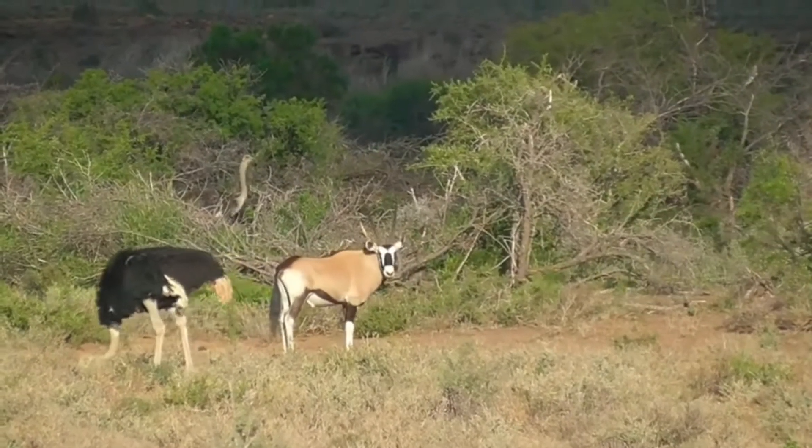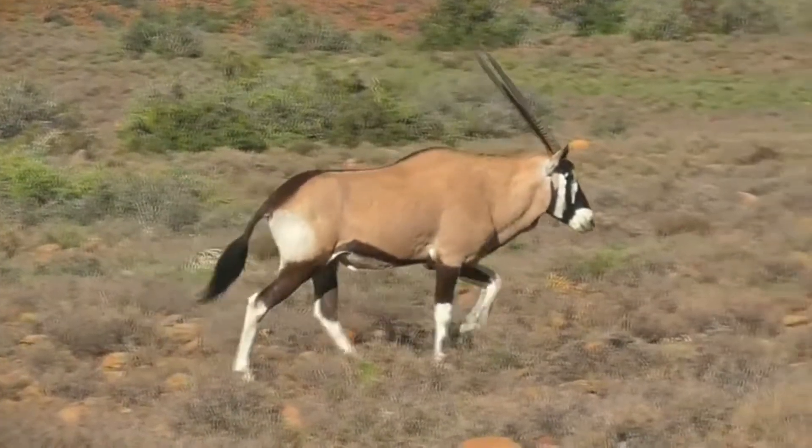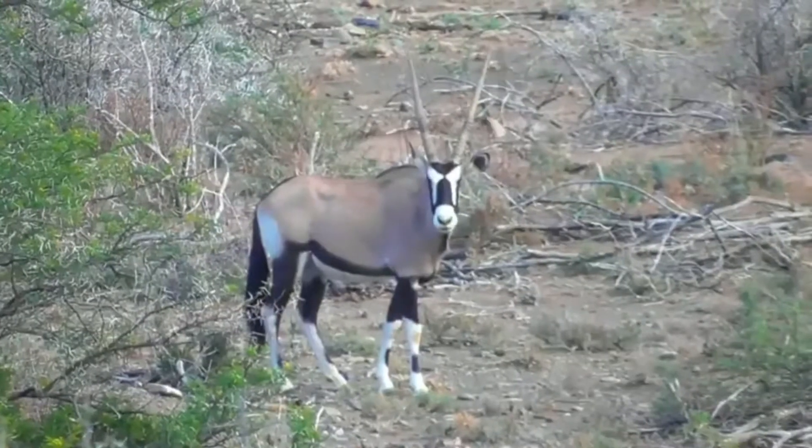Gemsbok is a popular game animal, and is hunted for its meat and horns. It is also prized for its leather, which is used to make a variety of products.